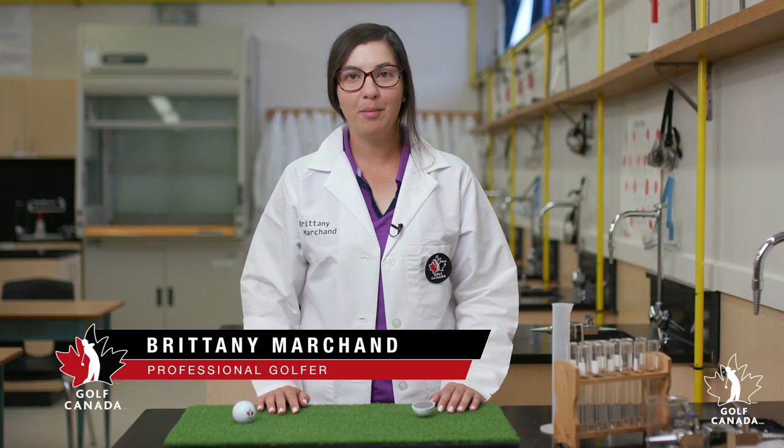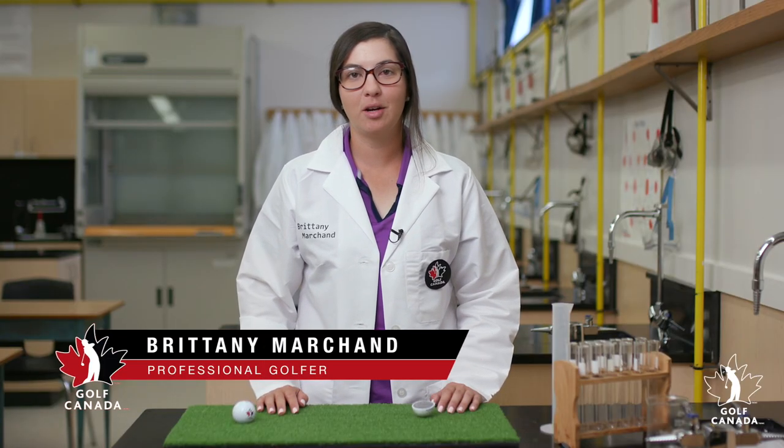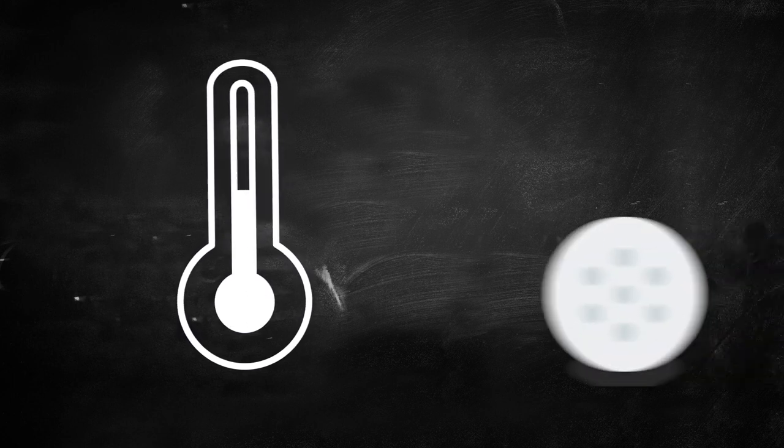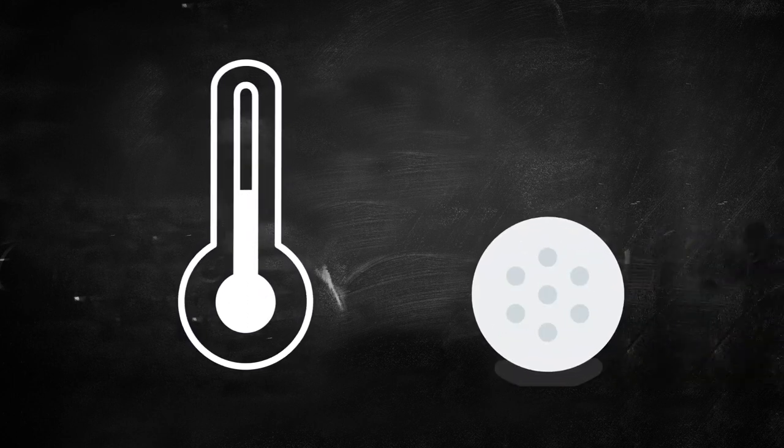Hi, I'm Brittany Marchand, member of the LPGA and Golf Canada Young Pro Squad, and today we're going to investigate the different effects that temperature can have on golf balls. Do you think that a golf ball would travel further if it was hot outside or cold? Let's find out.